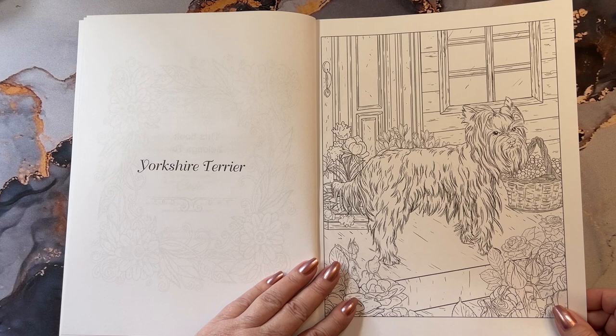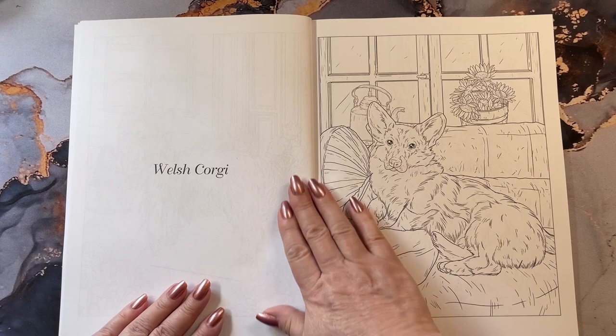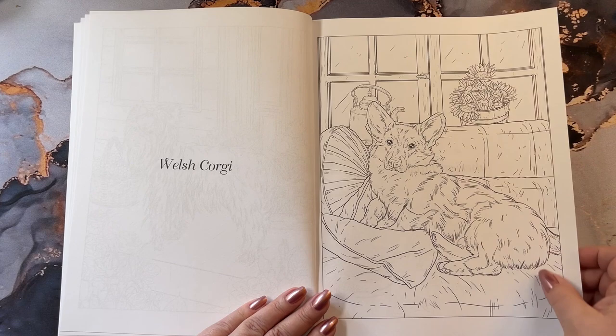So this is a Yorkshire Terrier. Around here, our Yorkshire Terriers are quite tiny. He's cute, he's got little bows up here on his head. Welsh Corgi — one of my favorite pups. If I was to get another doggie, it would be one of these guys.